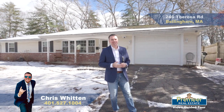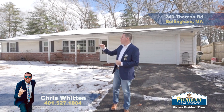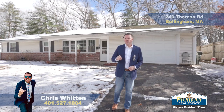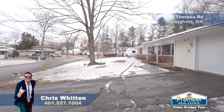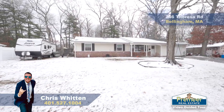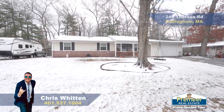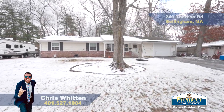We are on Teresa here. We passed Shirley on the way in — there are many streets here. We are in a unique situation where we're on one of the very few dead ends, which is great. We're the second to last house on the dead end street, so you don't have a lot of traffic coming in and out. Location-wise, very convenient.